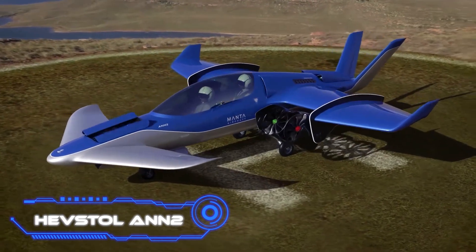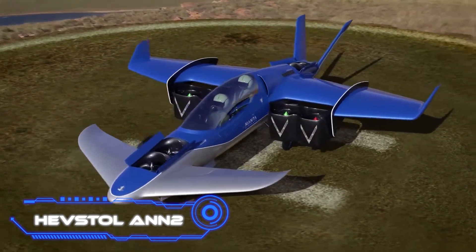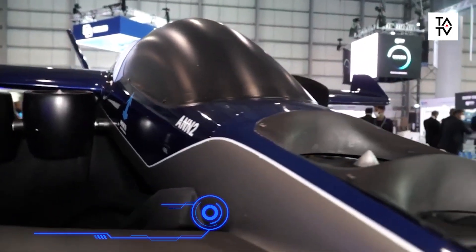The rise of an Italian company, according to experts, heralds a new era in regional air mobility.